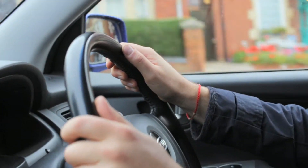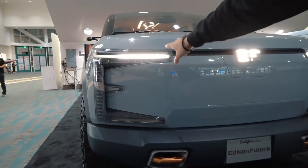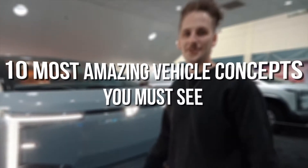Being a vehicle enthusiast means you are able to appreciate the effort and brilliance put into designing the concept of vehicles. Some of these vehicle concepts make it to production stage while some don't. Keep watching to know 10 most amazing vehicle concepts you must see.